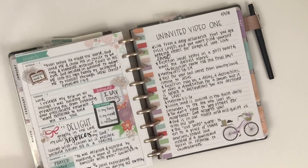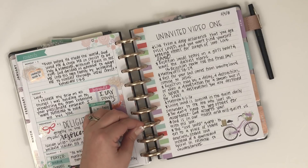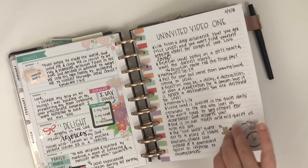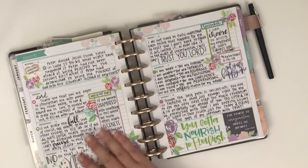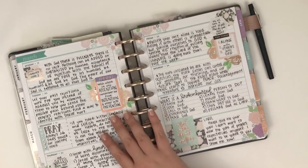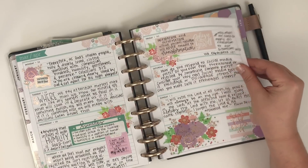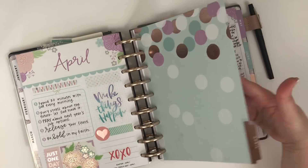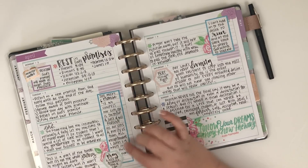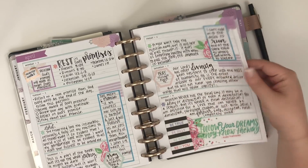I thought it'd be fun to do a quick little flip-through just to show you. Every single week I've been using stickers from the Daydreamer sticker book so it kind of goes with the pages. That's getting a little redundant but I try to get creative, so it's cool to look back through and see all the different spreads you can make with one sticker book. I am also incorporating other sticker books, like these are from the Box sticker book.